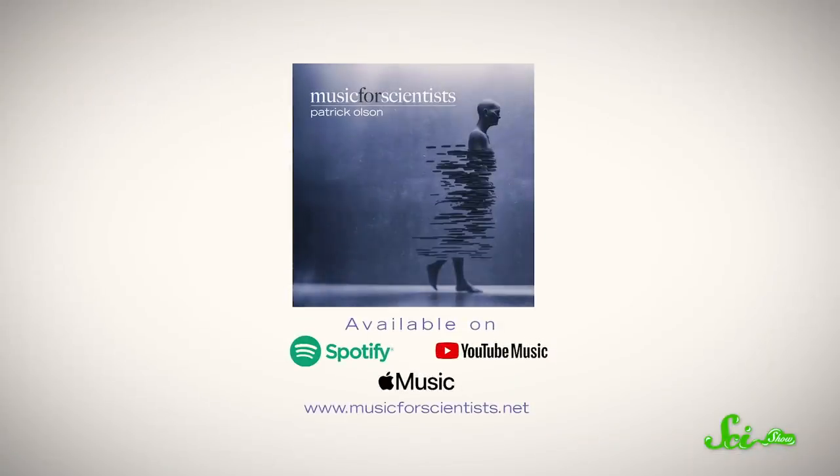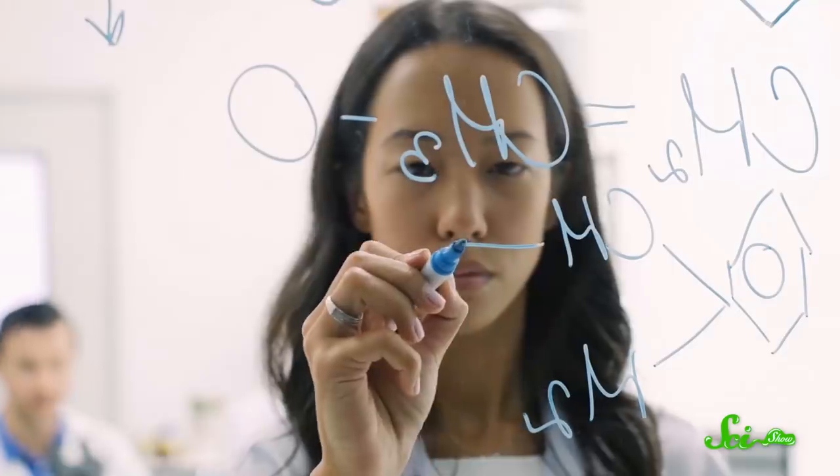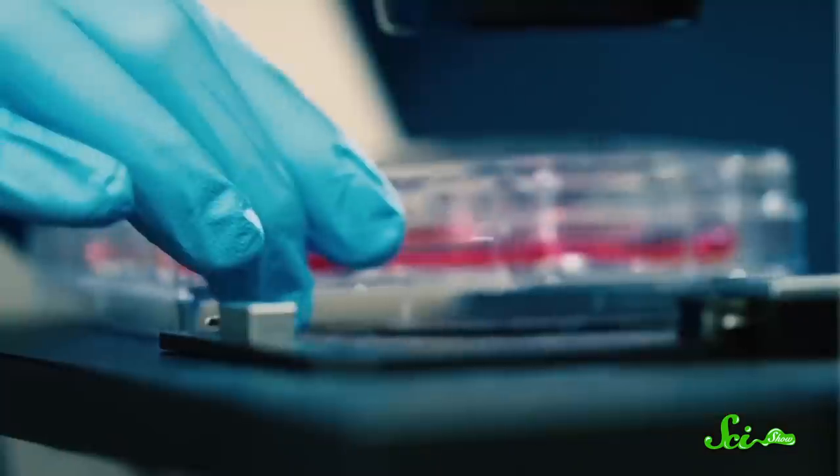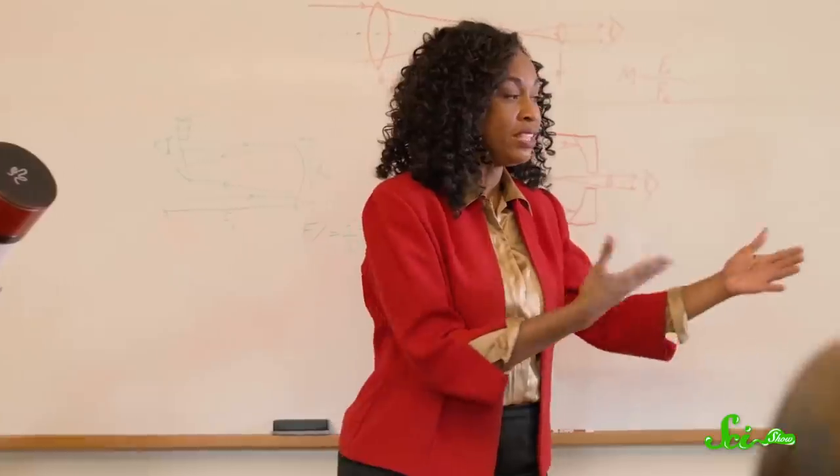Understanding crab evolution requires pushing boundaries and expanding our ideas about the world. And that's the heart behind the album Music for Scientists. Patrick Olsen wrote and recorded these songs for scientists and science communicators, and they were all inspired by the beauty of science. They celebrate exploration, understanding, and also the people who push those fields forward. If you want to check out the album, you can stream it on all major services, or click the link in the description to catch the music video for For Your Love.